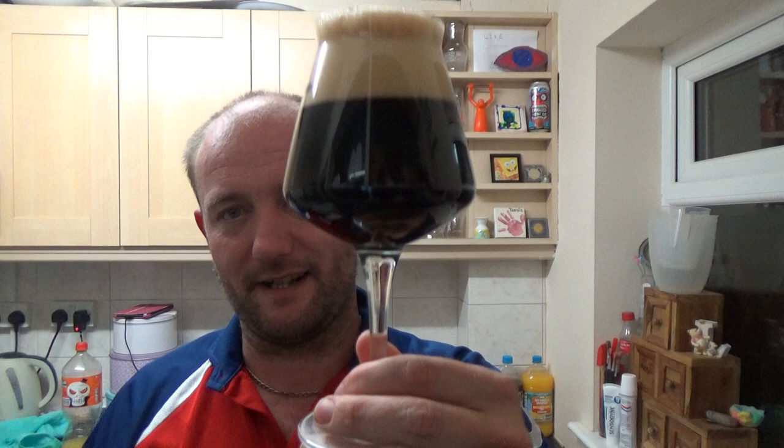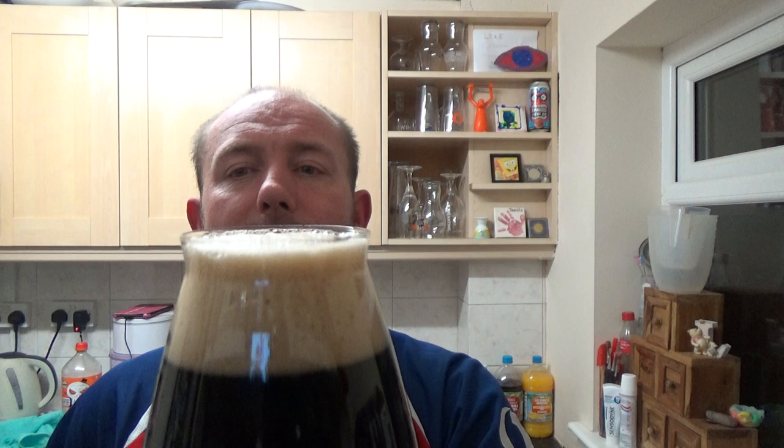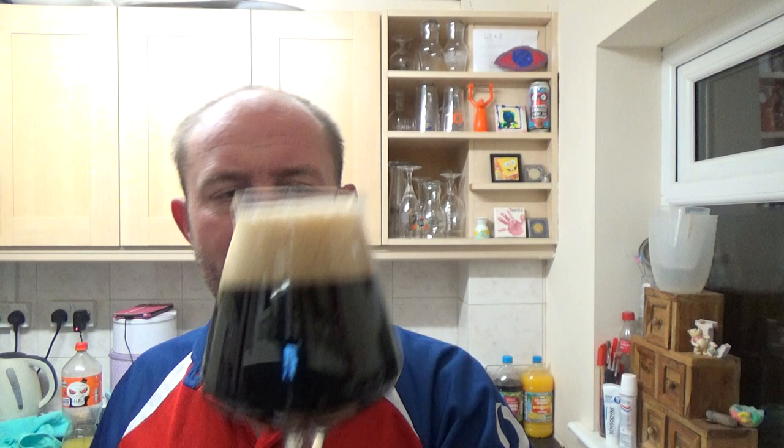Right, beer in the glass — jet black, lovely looking glass of beer. We've got a finger and a half of tan, creamy-looking head. The carbonation is nice and slow — you can just see a few little bubbles hitting that head. On the aroma, it's not too bad — plenty of brown sugar, coffee, roasty coffee notes.